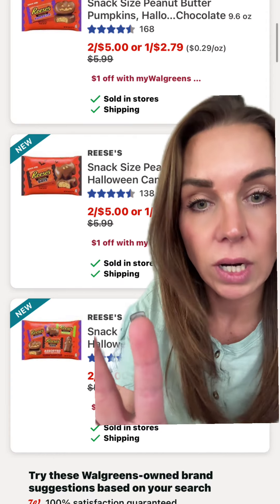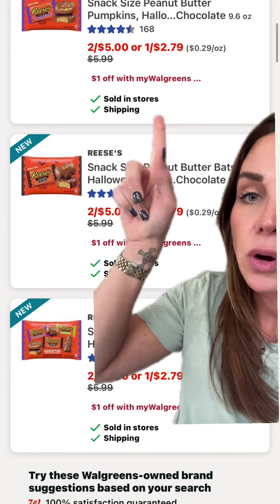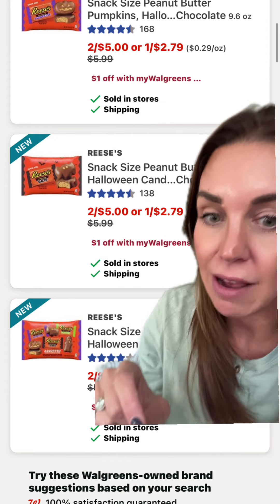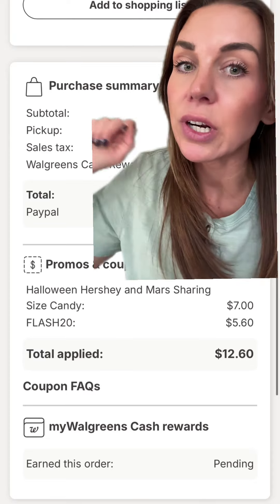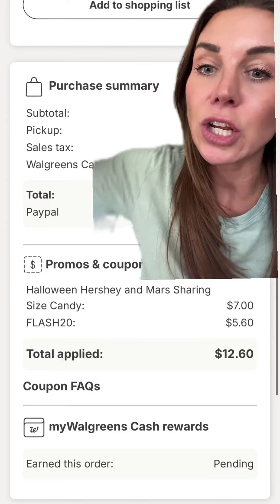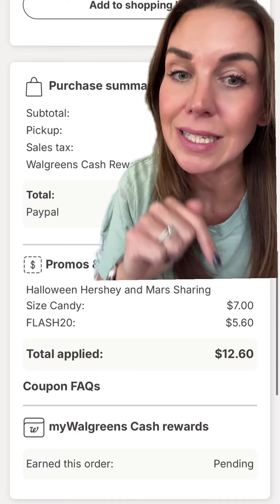Hold tight, we're going to get a deal. They have to be the two for five, because when you go to your cart you're also going to be able to clip a coupon that comes off of that two for five. After adding all 14, clip the coupon attached to those two for five Reese's, then go type "flash 20" and that's going to take an additional $5.60 off your total.